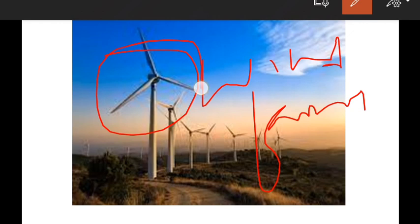Wind speed of about 15 km per hour causes the blades to rotate, which feeds power to the utility grid.